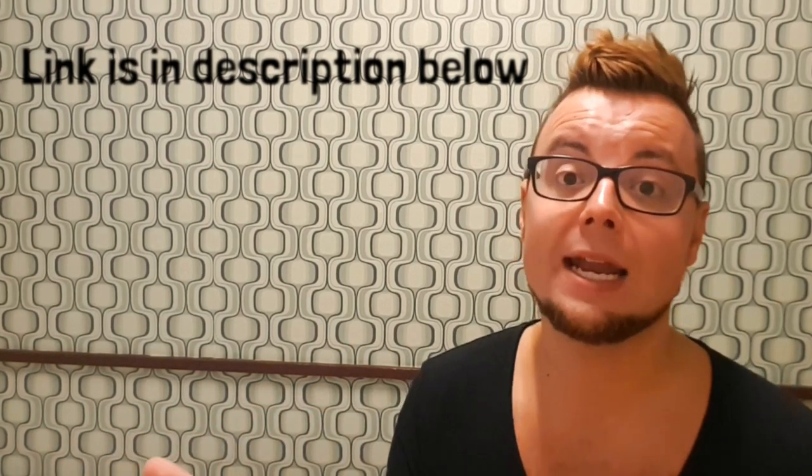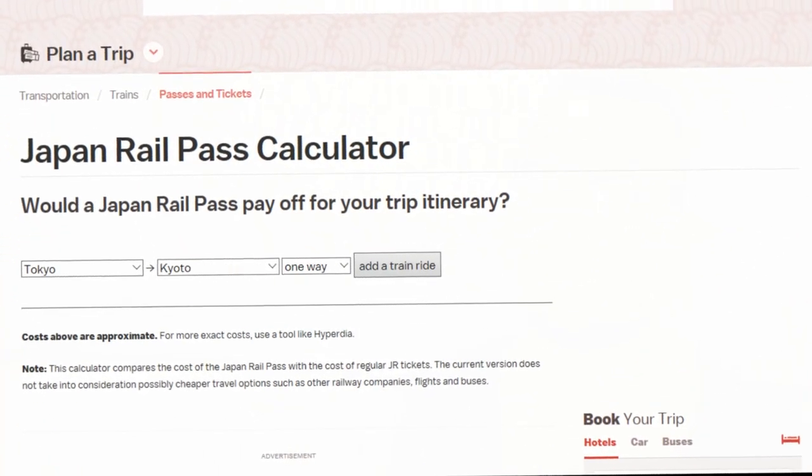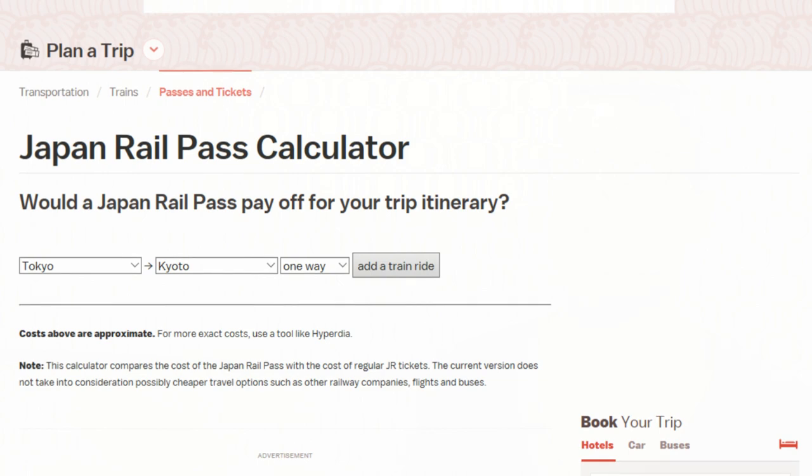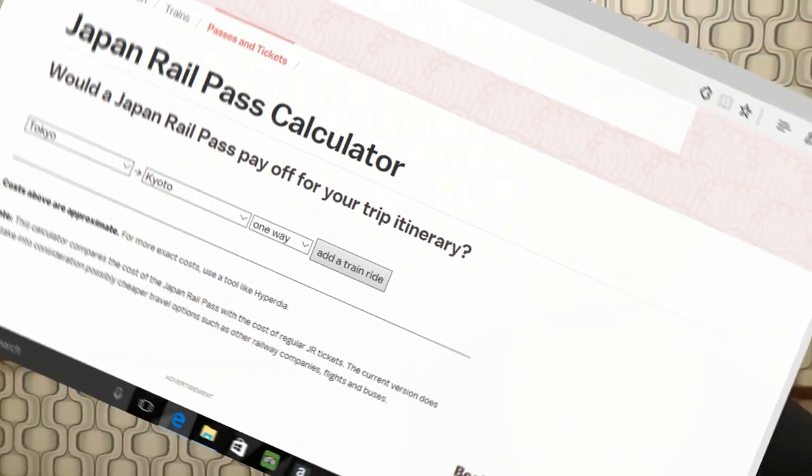The website is japan-guide.com/rail-pass. Alternatively you can just Google 'Japan Rail Pass Calculator' and it will come up. The first thing you'll see is a page where you can simply enter your itinerary into the drop-down boxes. As I always say, it's very important to plan your journey before you even arrive in Japan, as this will help decide whether you need a JR Pass.